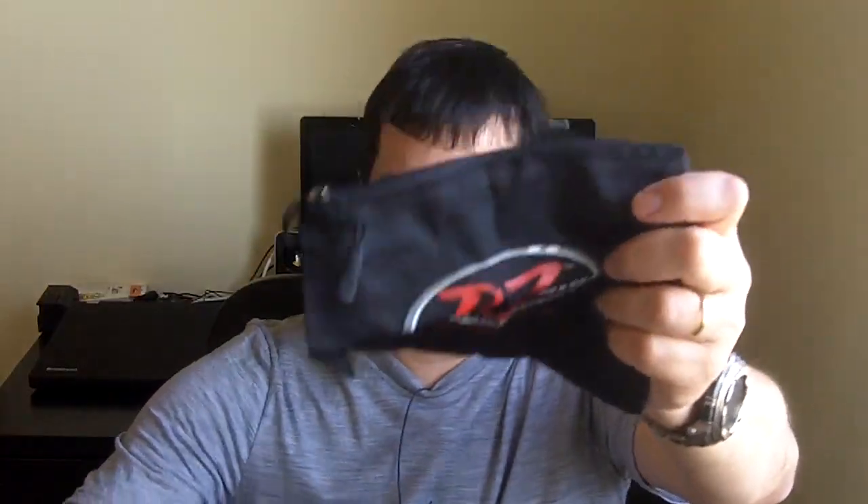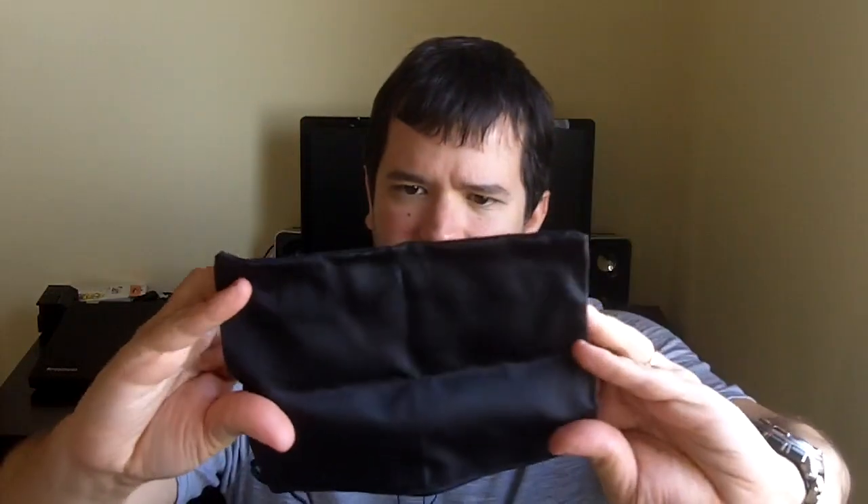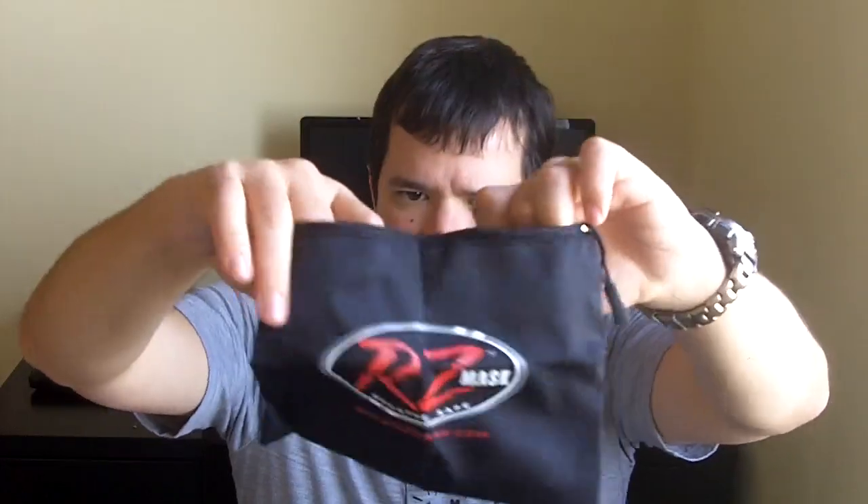We have the mask itself and we have what seems to be a carry bag. That's even better because now I'm not going to be using the original packaging. I'm probably going to be using this in my kit in this nice — actually quite nice — bag for keeping my respirator.